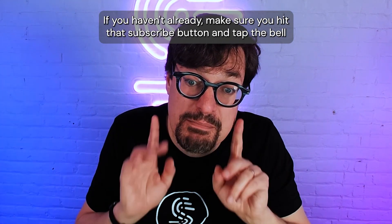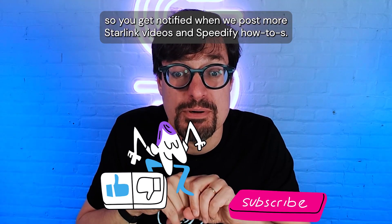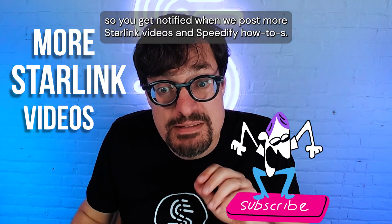If you haven't already, make sure you hit that subscribe button and tap the bell so you get notified when we post more Starlink videos and Speedify how-to's.